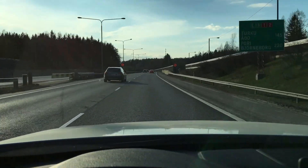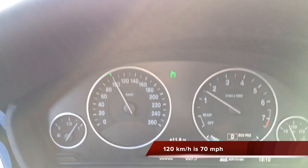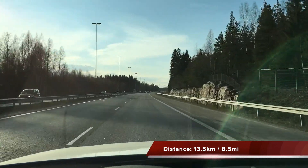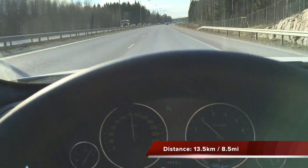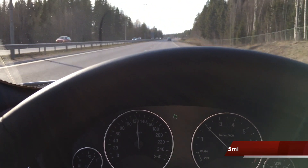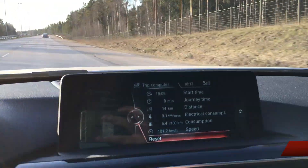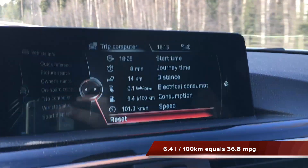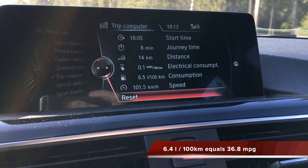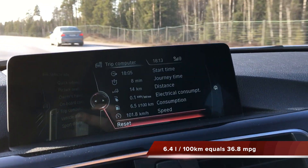I just went outside Helsinki and the summer speed limits are here, so the speed limit is 120 kilometers. Small update: we've currently covered 13.5 kilometers or so. The gasoline consumption is about 6.3 to 6.5 liters per 100 kilometers. So that's pretty okay.